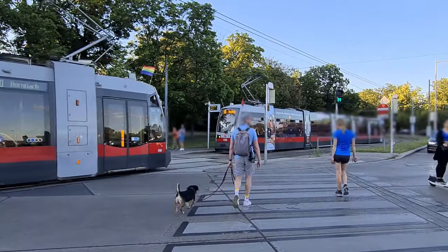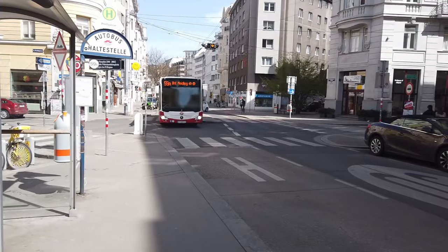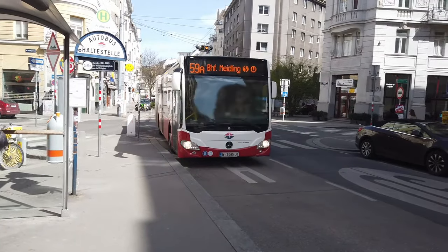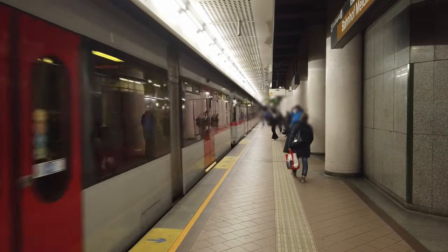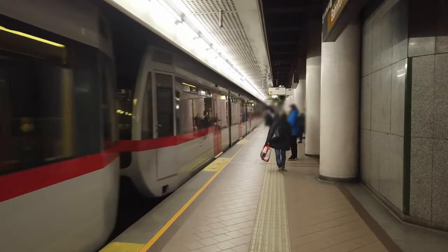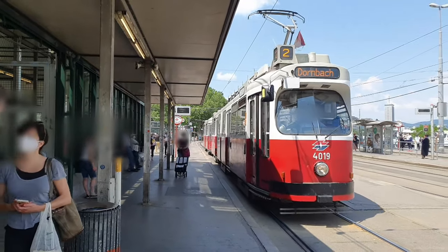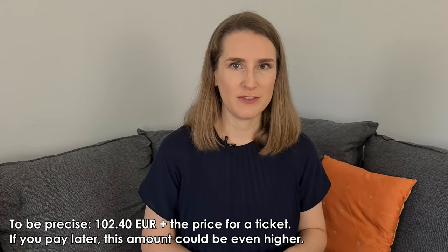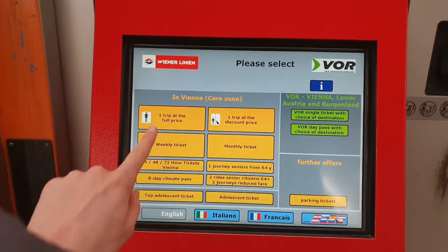My first tip when using the public transport system in Vienna is: don't forget to buy your ticket. That might sound like a no-brainer, but Vienna uses an open system — there are no barriers before boarding the tram, bus or subway, so you could board without a ticket even though you need one. If you get caught without a ticket you will be fined €105. Since you cannot buy your ticket on the bus or the subway, you need to buy it in advance. Let me show you how this works.